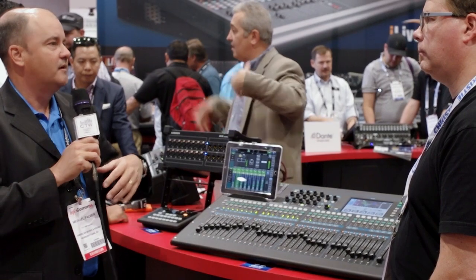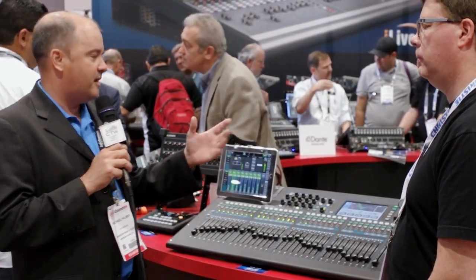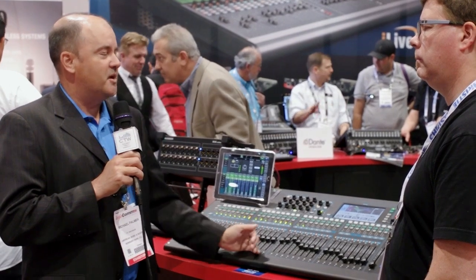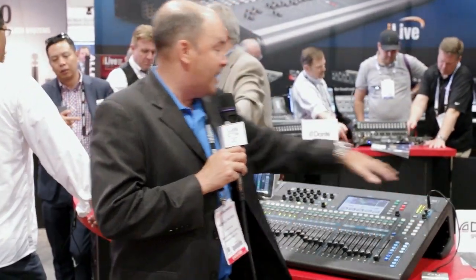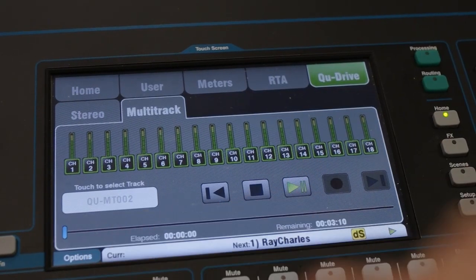Pioneered by Allen & Heath is a really unique thing. The digital console market throws around the virtual soundcheck concept all the time, but we simplified it with a proprietary drive called Q Drive. Q Drive is an 18-channel on-board USB recording interface that will record straight to a hard drive. You can take any standard off-the-shelf USB 2.0 or higher compliant hard drive and multi-track any choice of 18 sources direct to the drive.